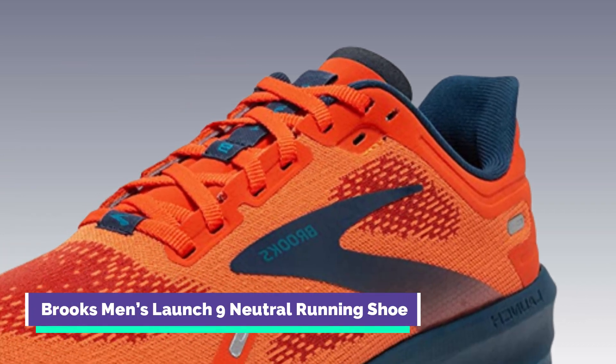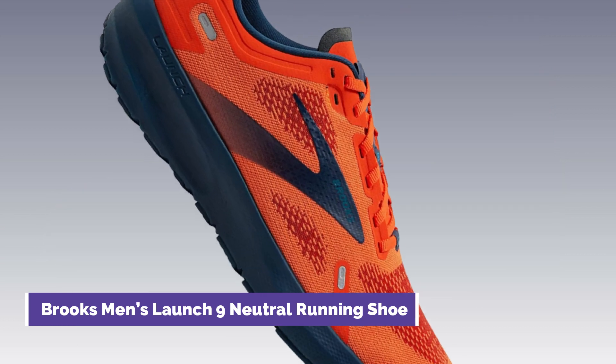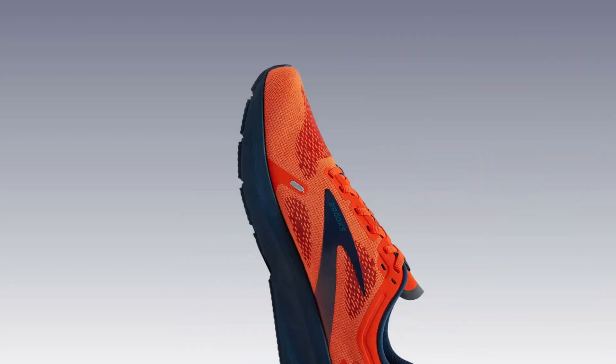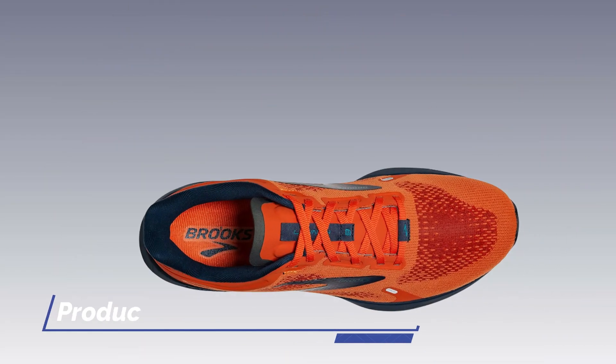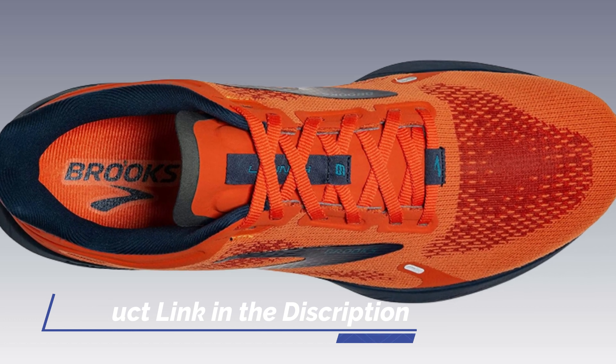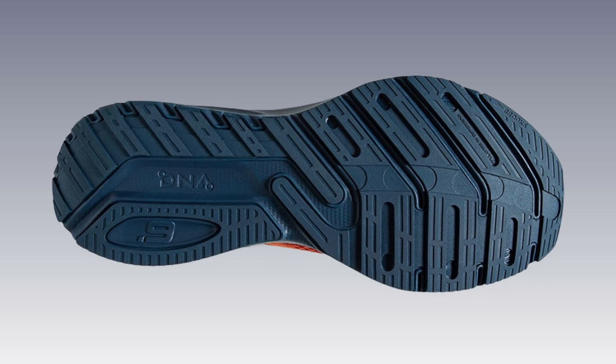Number 5: Brooks Men's Launch 9 Neutral Running Shoe. The Brooks Launch 9 is a neutral running shoe designed for marathon training. It offers a lightweight and responsive ride, allowing for efficient and fast-paced running. The shoe features a comfortable fit, excellent breathability, and reliable traction, making it a great choice for marathon runners.